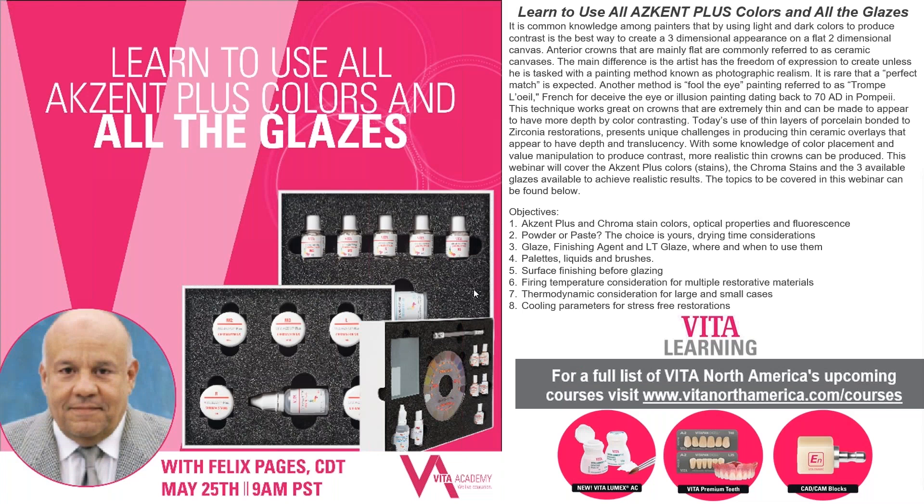Welcome everybody to another Vita Academy webinar. Today we have Felix Pages. We're going to learn about stain and glaze, but also about shade, because shade is a very important component — not just for color, but also for treatment planning. It helps you find the nuances and figure out what kind of material might best be suited for that case.